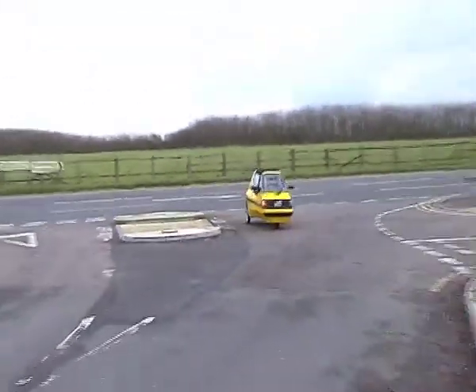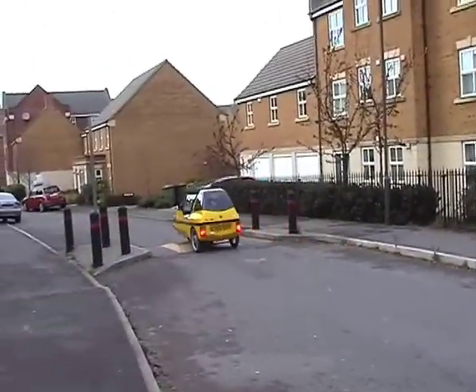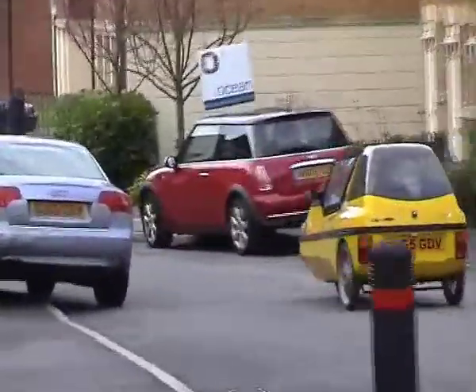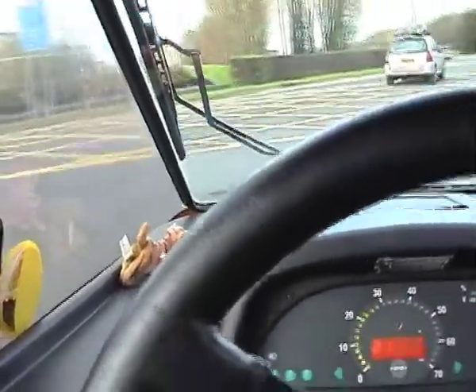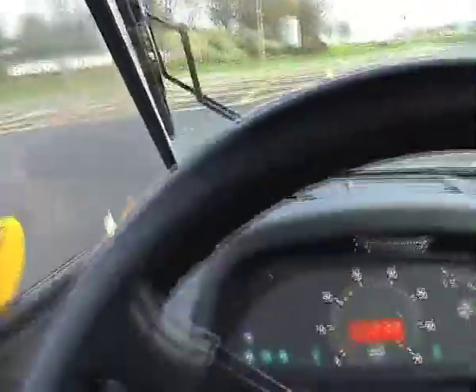Although it may look like the illegitimate love child of Sir Clive Sinclair's ill-fated C5 and an InterCity 125, the Mini L is no joke. It enjoys cult popularity amongst German commuters and other Europeans. With a top speed of nearly 38 miles an hour, this car really is very nifty in town traffic, and it handles really well too.